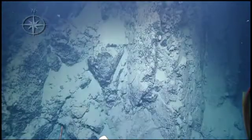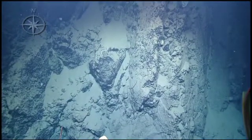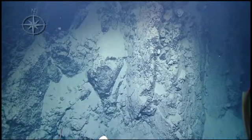So far this is about 80 to 90 meters straight up. Look at this — spectacular. Can you guys slow a bit so we can just take a close-up look at these rocks?